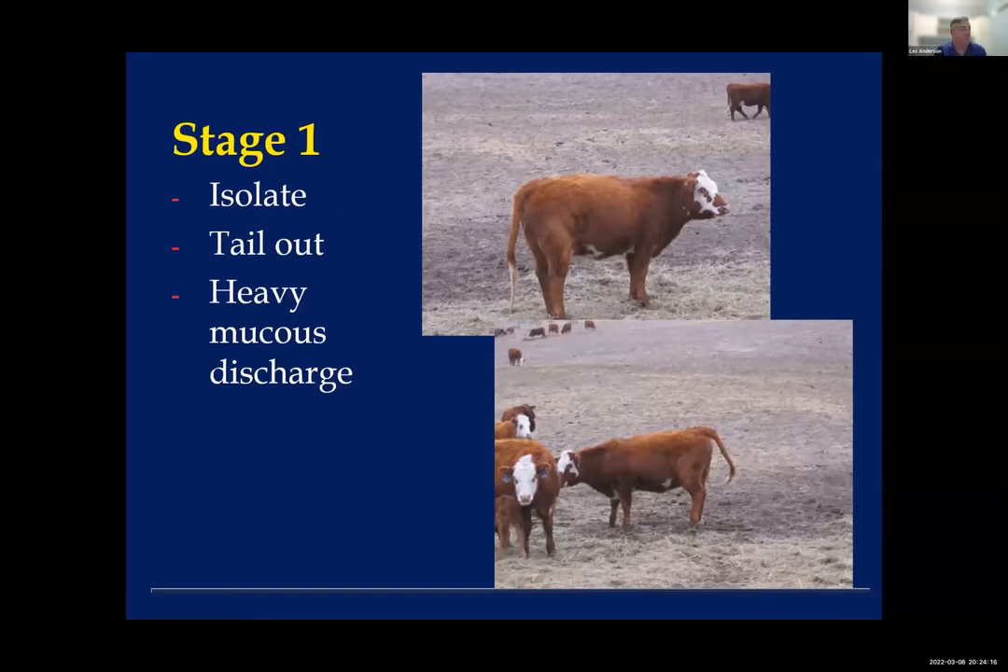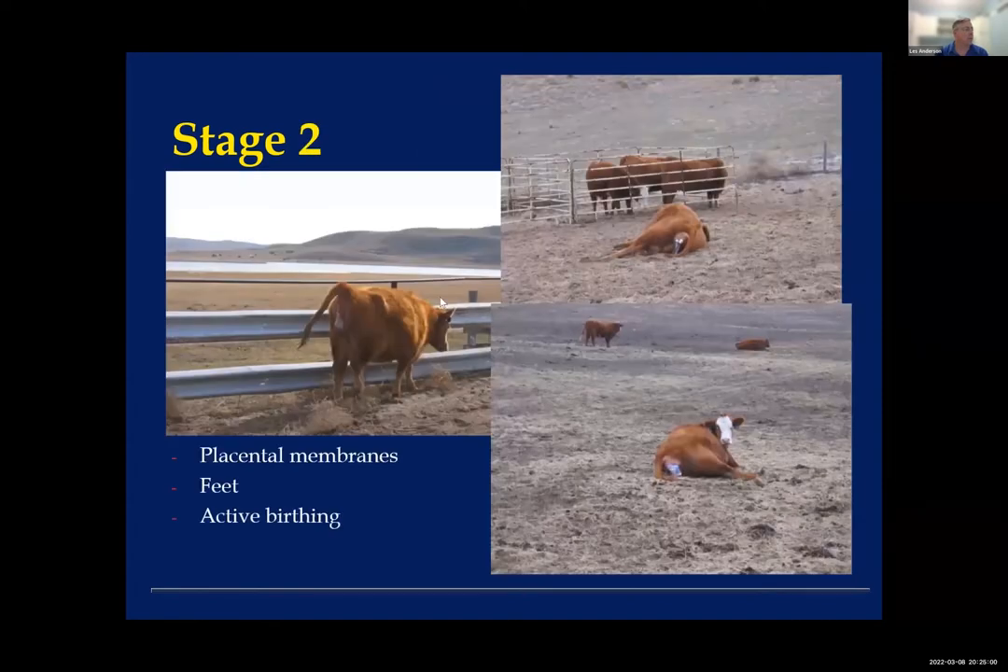March is one of our more interesting months for reproduction because we've got two different things going on. For spring calvers just getting started or a week or two in, here are a couple of quick pointers on calving. There are three stages, but two that you've got to pay close attention to. In stage one, the animal is just beginning the parturition process — you'll see the vulva start, a little mucus, actual contractions, and the cow being agitated and nervous. As she enters stage two, you'll see some placenta — the water bag — expelled. She'll find an isolated spot, lay down, and start a very active birthing process.